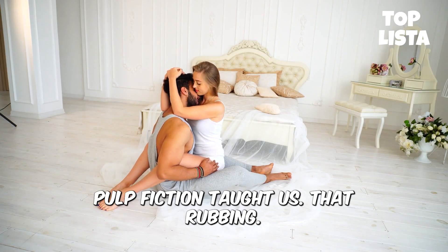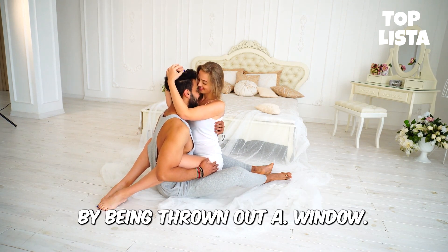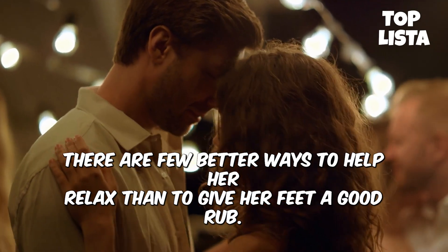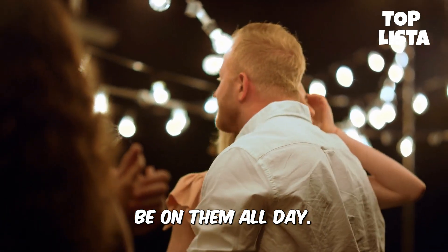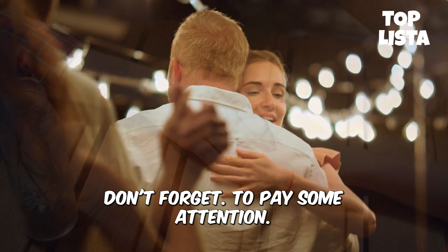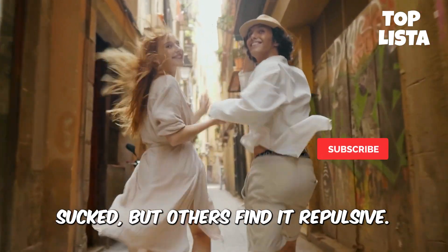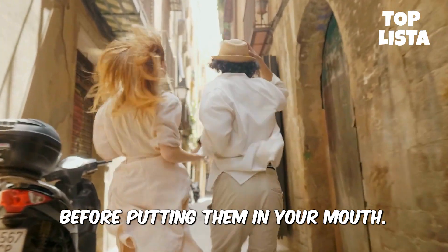4. Feet: Pulp Fiction taught us that rubbing the feet of another man's wife may be an offense punishable by being thrown out a window, so the sensual appeal of a foot massage is obvious. There are few better ways to help her relax than to give her feet a good rub, especially if her job requires her to be on them all day. Grab some massage oil or lotion, and don't forget to pay some attention to her toes, ankles, and the sides of her feet too. Some women really enjoy having their toes sucked, but others find it repulsive, so asking first is a good idea.